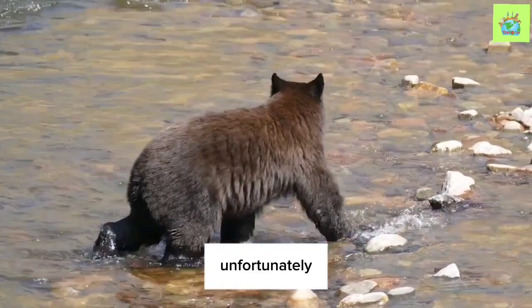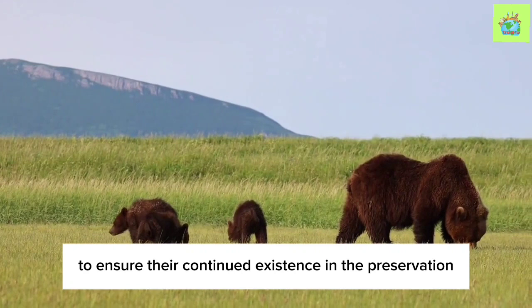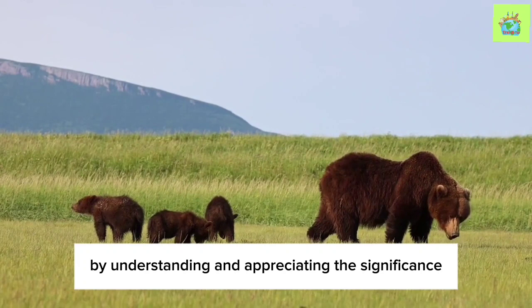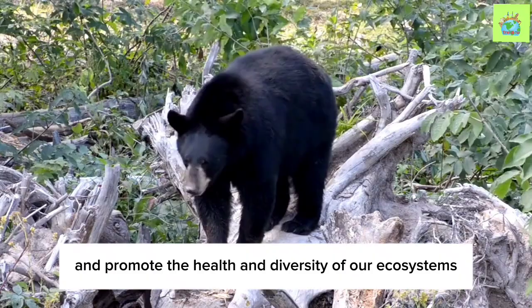Unfortunately, the American Black Bear faces numerous challenges, including habitat loss and conflicts with humans. Conservation efforts are vital to ensure their continued existence and the preservation of their keystone role in ecosystems. By understanding and appreciating the significance of the American Black Bear as a keystone species, we can work together to protect their habitats and promote the health and diversity of our ecosystems.